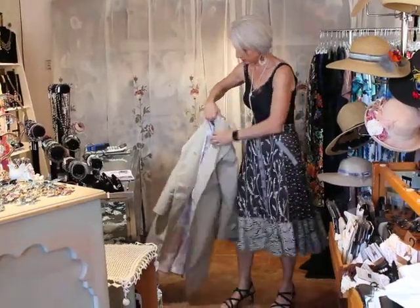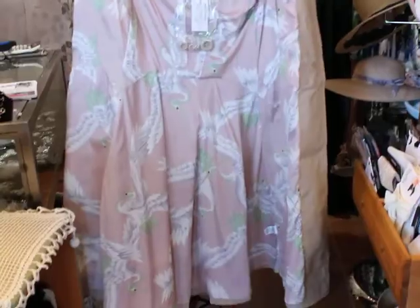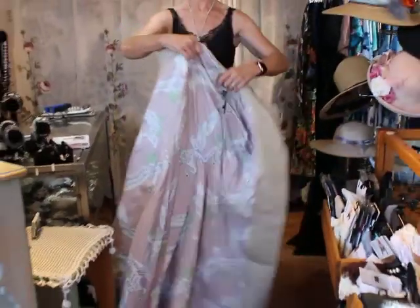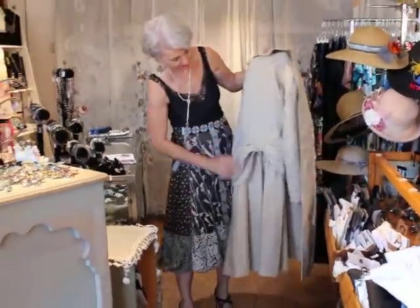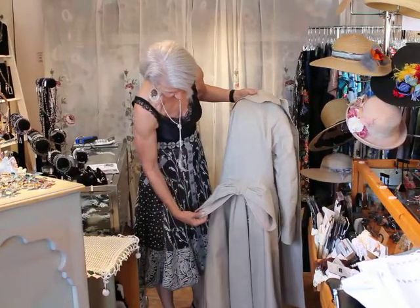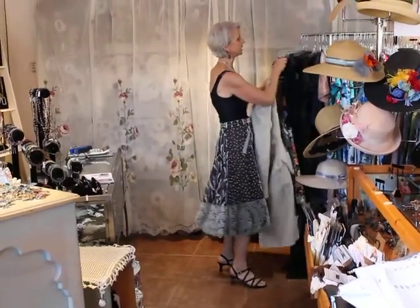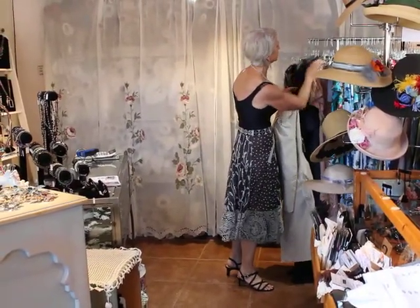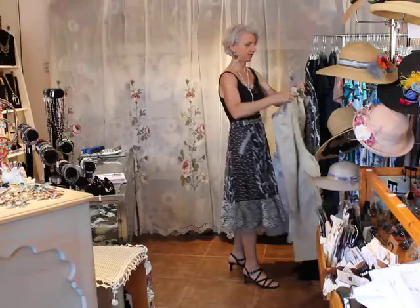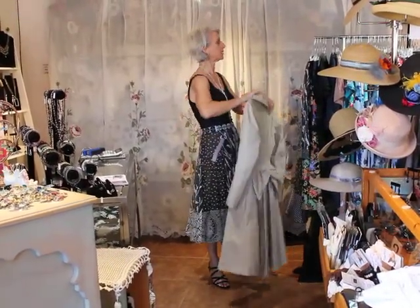The skirt — oh wait, wait, wait. Look at the cool lining, it's freaking — look at this! He doesn't stop. You know what I mean? It's just killer. Unbelievable buttons in the back.